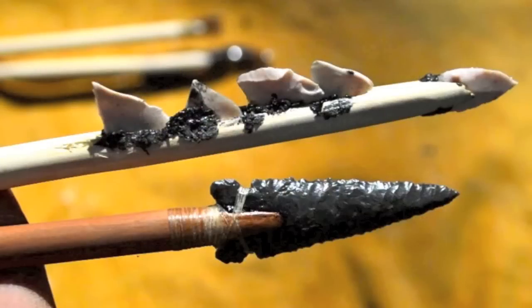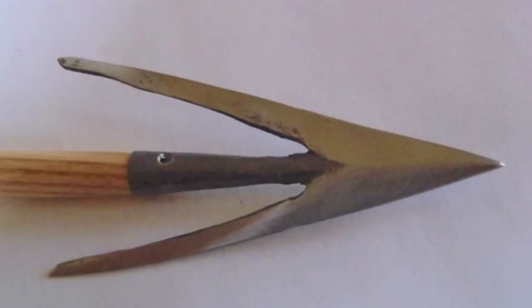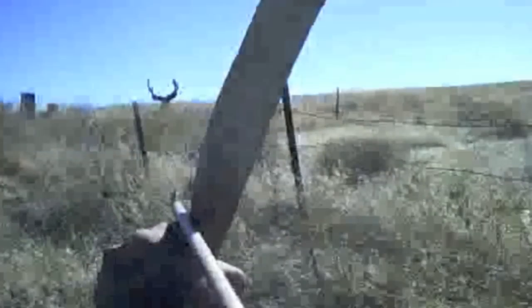If you're interested in hunting with historical weapons, check out some of my other videos on YouTube. I cover everything from ancient primitive arrows, to medieval archery, to the more classical traditional archery.